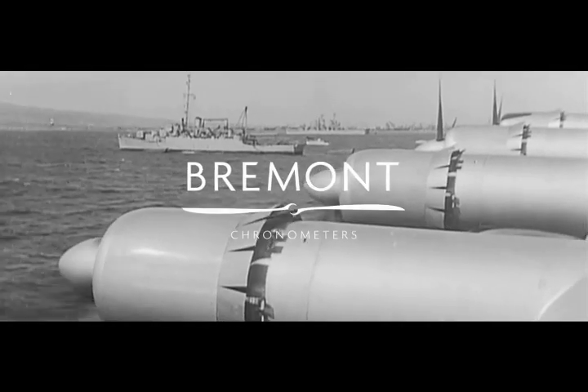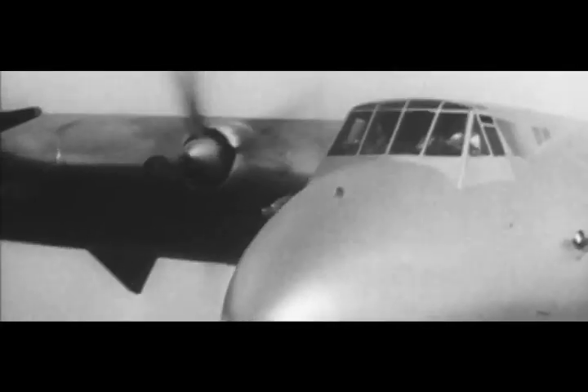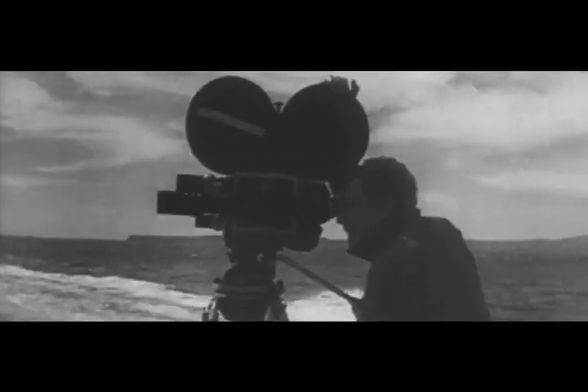Now we're plowing along at about 50 knots. It feels like we're riding a souped-up ocean liner.